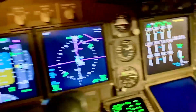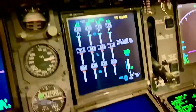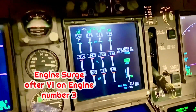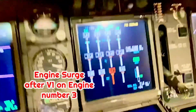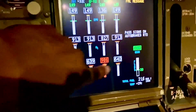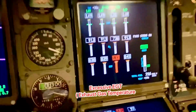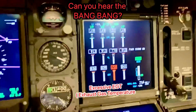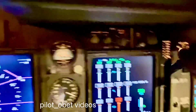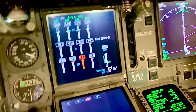It's the number 3 engine — it's surging. You can see the thrust is going up and down and the EGT is now red. Positive rate of climb. So that's what's going on on the inside and you can hear the banging.